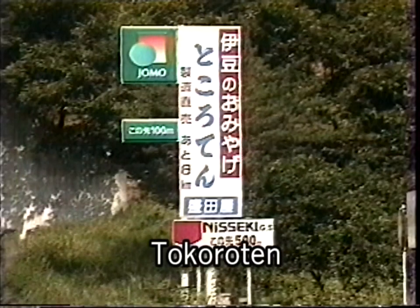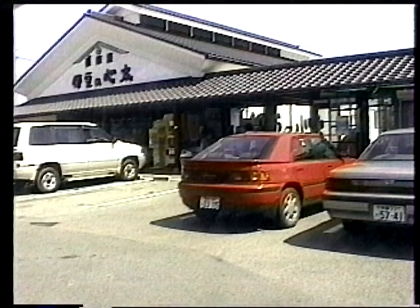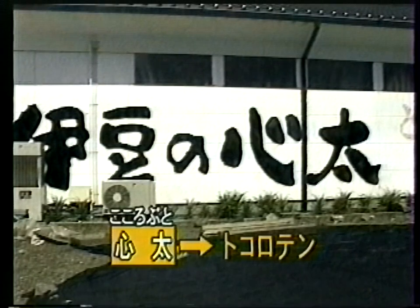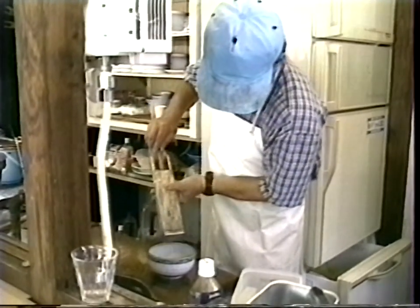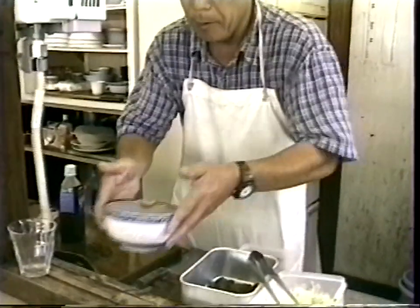When walking in Nishi-izu, you will find interesting signs everywhere. They say kokoro-buto in Japanese — an old name for tokoroten. Tokoroten is the solidified extract from tenguza. Dry tenguza is boiled for several hours and its extraction is solidified at low temperature. It looks like jelly but is not sweet. The best way to enjoy it is cutting this jelly into strips and eating it with vinegar and soy sauce.